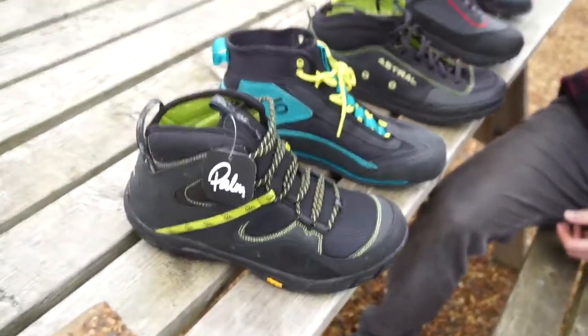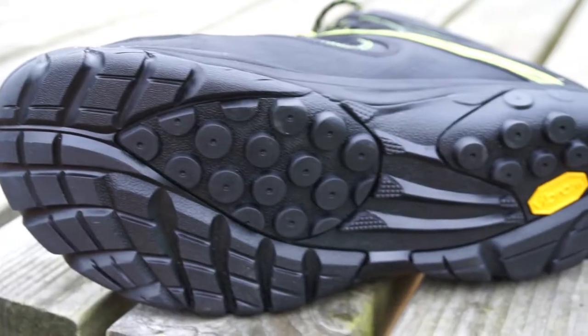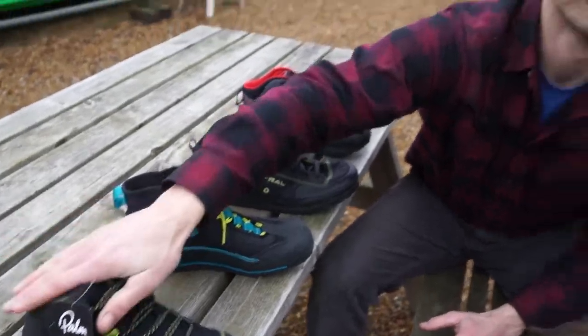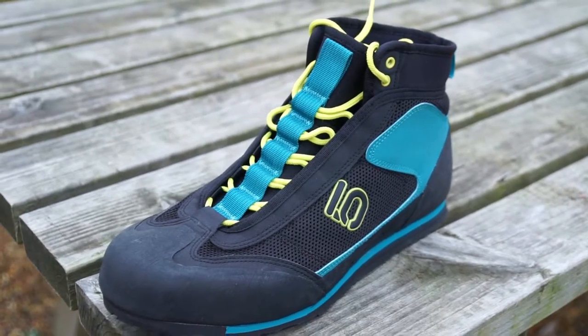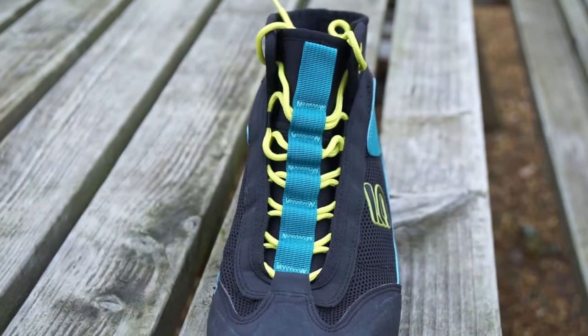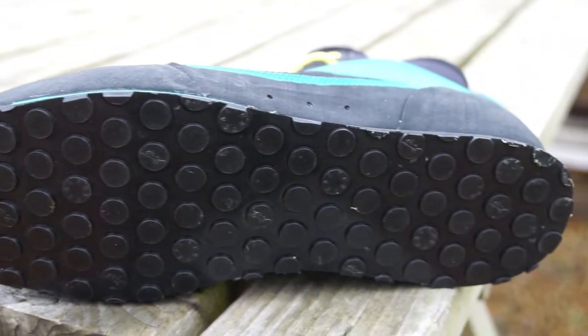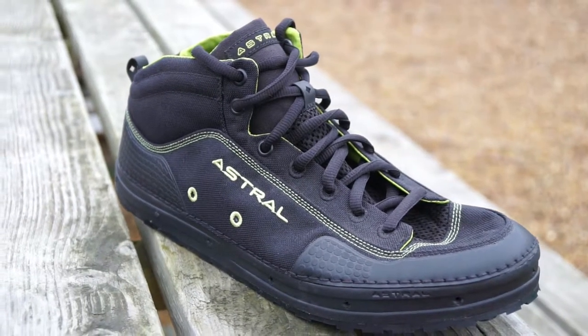We've got a very scientific test with this concrete slab and these five shoes to figure out what's going to be the best water shoe currently on the market. Pete, give us a run-through of the five shoes we're testing today. First shoe is the Palm Gradient — good kind of high cut to it, lace front, nice Vibram sole. Second is the 5.10 Water Tenny — a lightweight shoe with a really good 5.10 spider rubber sole.